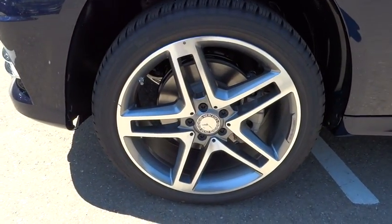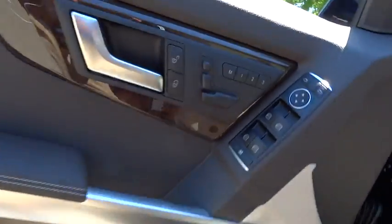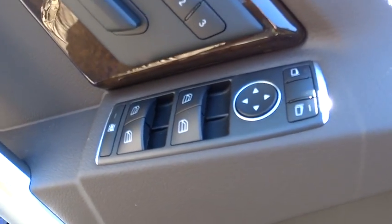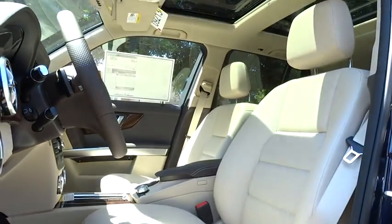Power steering, keyless entry, cruise control, floor mats, aluminum wheels, four-wheel disc brakes, rear defrost, climate control, AM-FM stereo radio, heated front seats, heated steering wheel, power door locks.